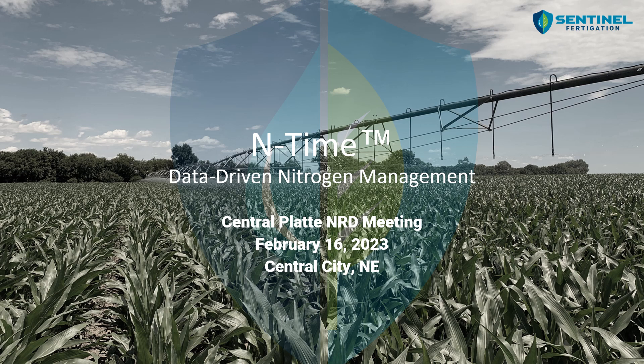Today I'm here to talk to you a little bit about the End Time platform, what it does, how it works, as well as show you some results and case studies from last growing season in 2022 and some of our results from our three years of on-farm research.